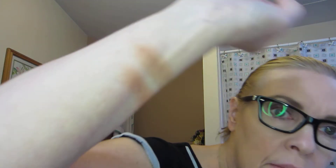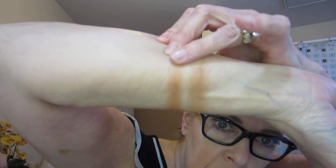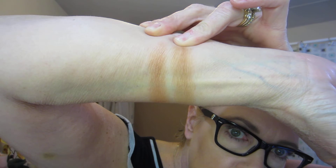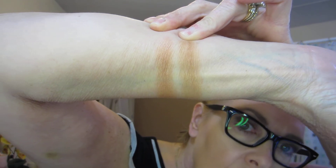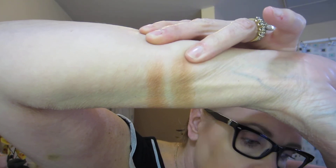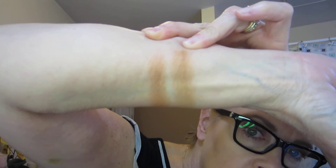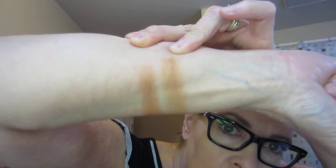This is the Bombshell and this is the Ritual. On me, the Bombshell is much more red and the Ritual is more of a brown color. What I'm planning on doing next is applying the Ritual here to my left cheek.